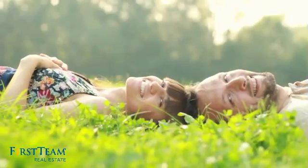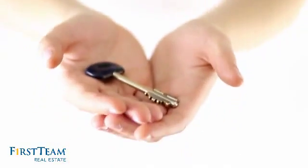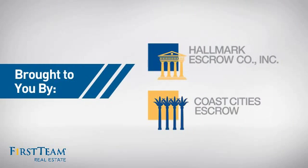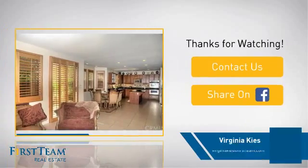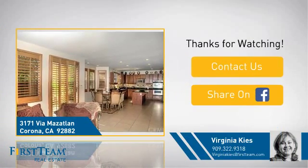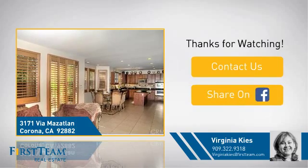All these great features add up to a property that might be not just your next house, but your next home. And let's look at the location of your home. If you're interested in learning more, click on screen to contact us for more information, or share this property with your friends. We look forward to hearing from you.